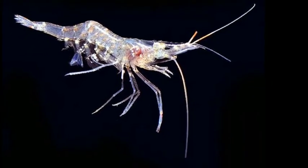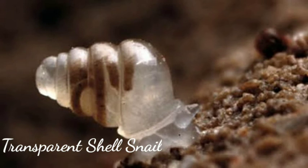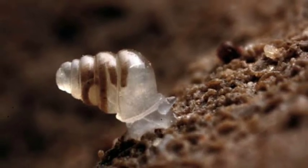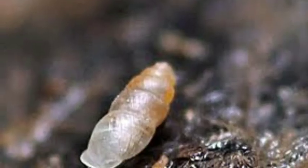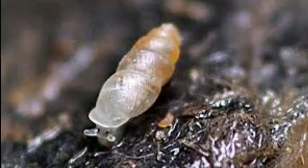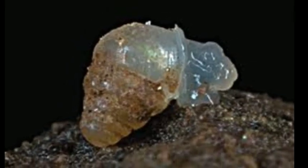This snail with a transparent shell is a recently discovered species called Zospeum tholussum. It was found at a depth of 980 meters by Dr. Alexander Weigand in the Lukina Jama–Trojama cave system, the deepest cave system in Croatia.